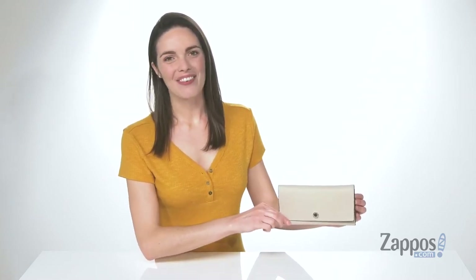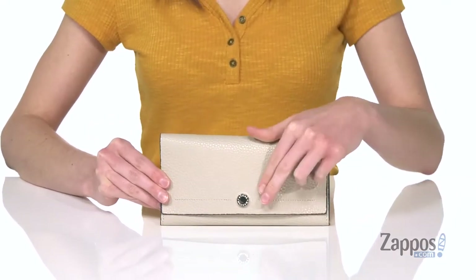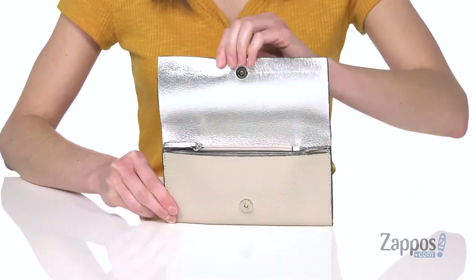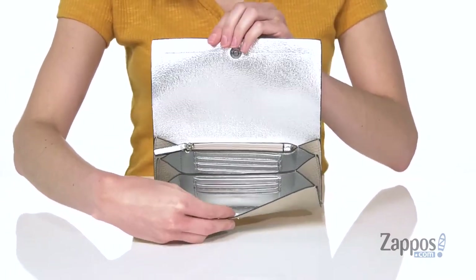Hey guys, I'm Zoe from Zappos and I'm telling you about this clutch from Steve Madden. This clutch doesn't look like much from the outside, but inside you've got a shiny silver lining and three different compartments that can hold a lot of stuff.